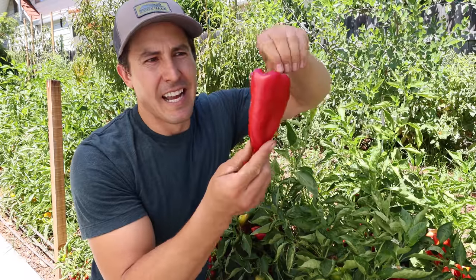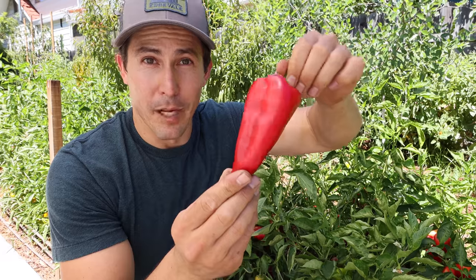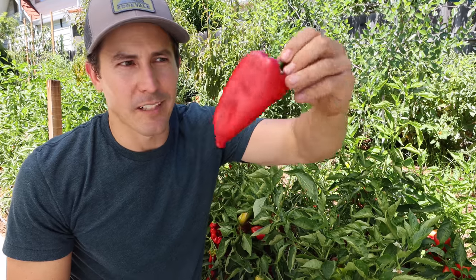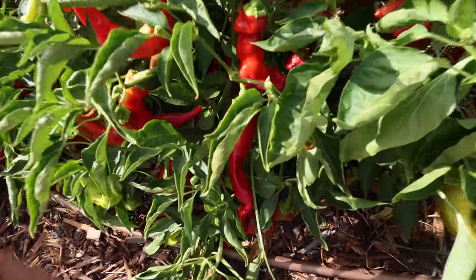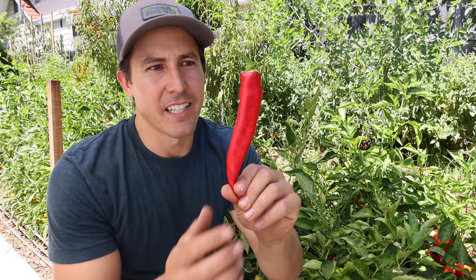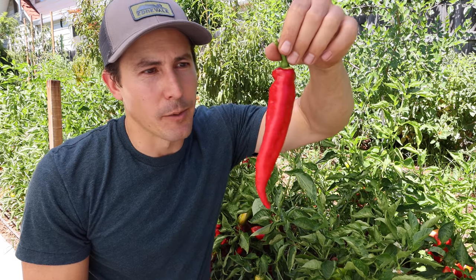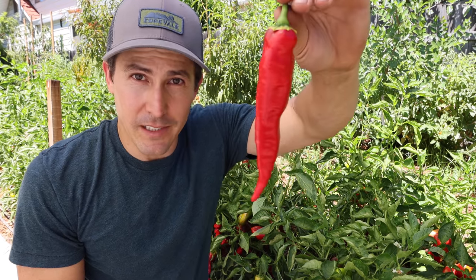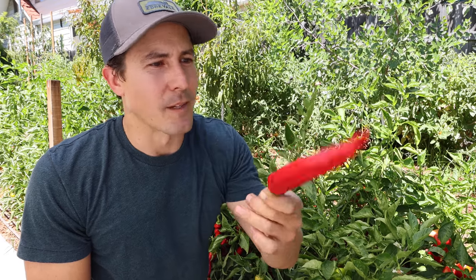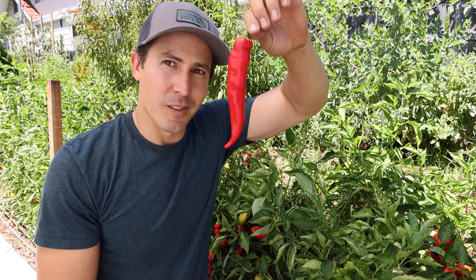Next is an Ajvarski pepper — I think that's how you pronounce it — pretty similar in flavor and texture to a red bell pepper but with a lot more flavor and a little bit sweeter, great for eating fresh, canning, or drying. Then this classic Italian heirloom frying pepper called a Jimmy Nardello. If you're not growing these yet you should be — they grow in a lot of different climates, they're very productive, delicious, and a really cool heirloom that's been around since the late 1800s. Add Jimmy Nardello to your garden if you're not growing it already.